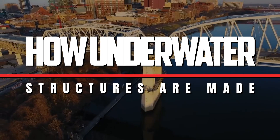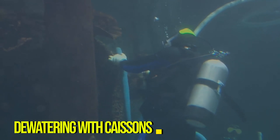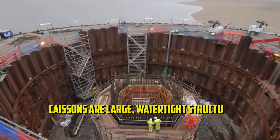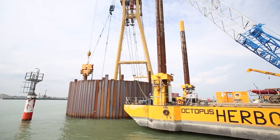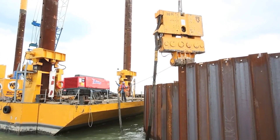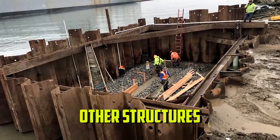How Underwater Structures Are Made. Dewatering with caissons. Caissons are large, watertight structures used in civil engineering to perform a variety of underwater construction tasks, including creating bridge piers, tunnel foundations and other structures.